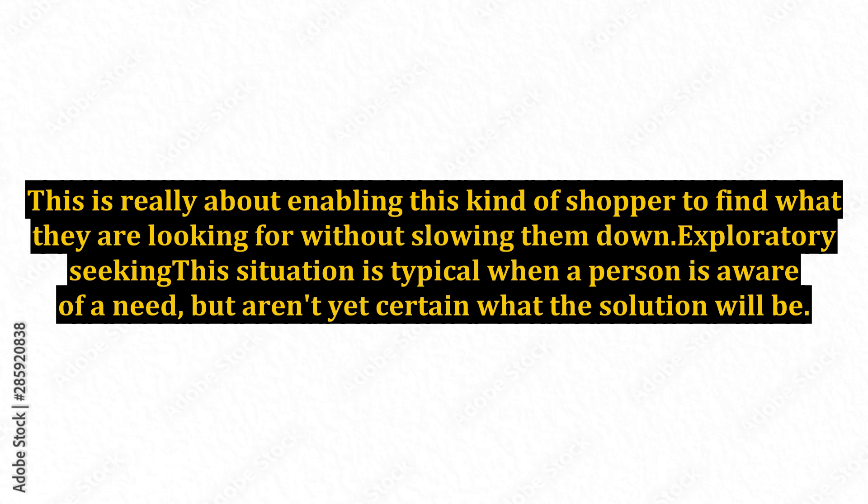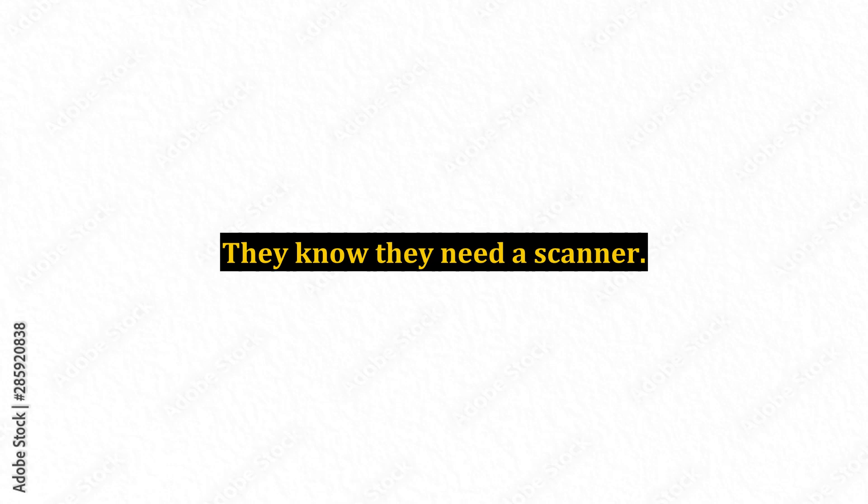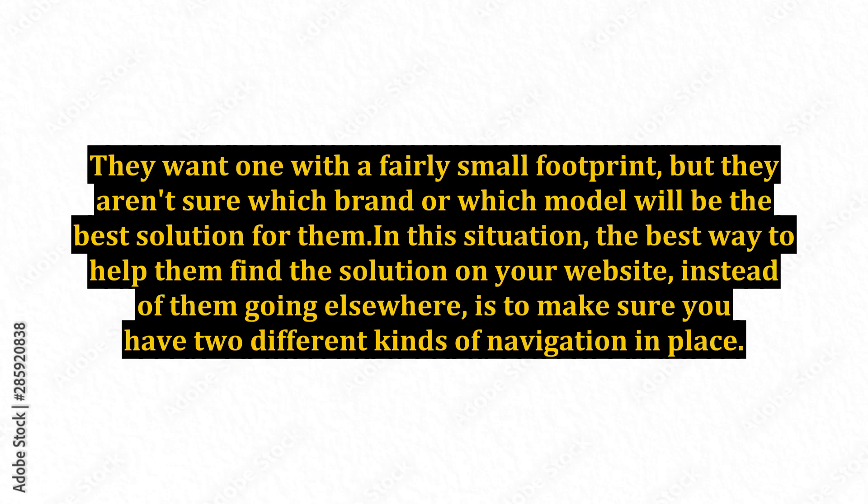Exploratory seeking — this situation is typical when a person is aware of a need but aren't yet certain what the solution will be. For example, someone is looking for a desktop scanner. They know they need a scanner. They want one with a fairly small footprint, but they aren't sure which brand or which model will be the best solution for them.